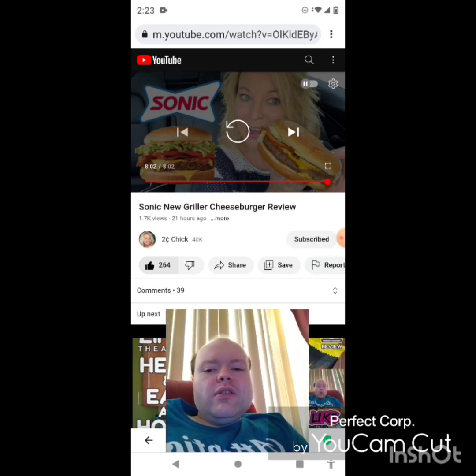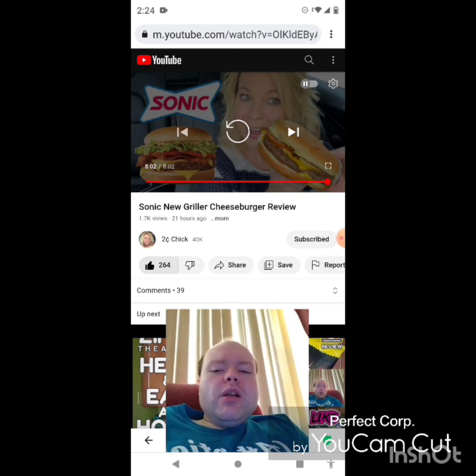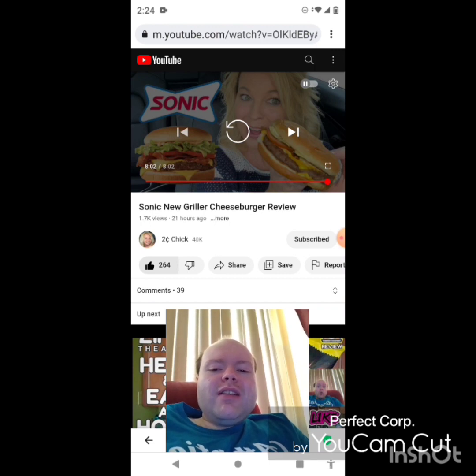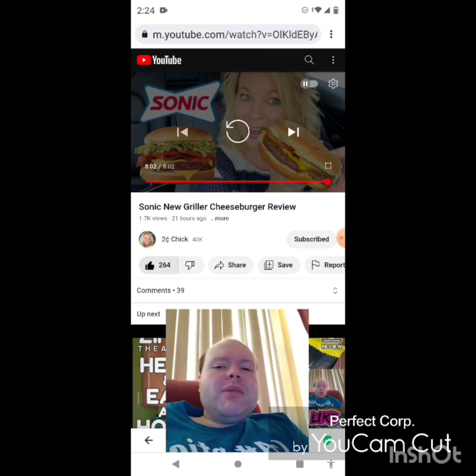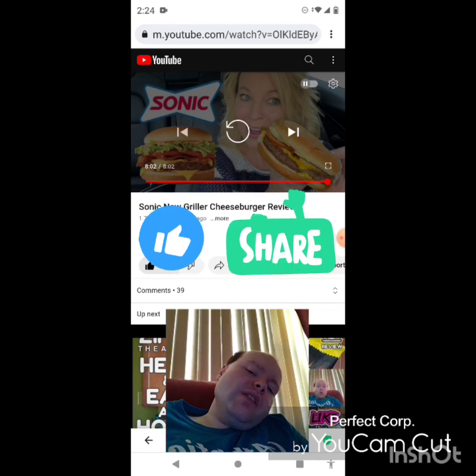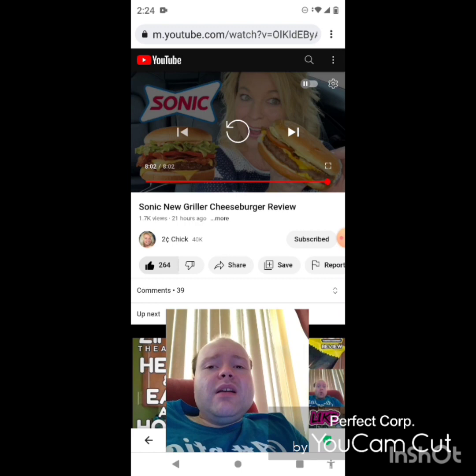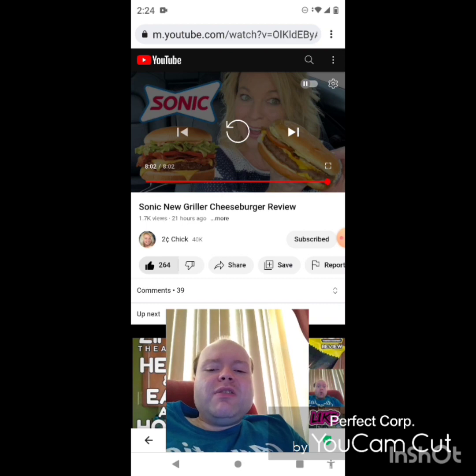On my main channel we are on the road to 8,000 subscribers, and on my second channel we are on the road to 3,000 subscribers. Please take a look at my other videos and channel playlists on both channels, give them a thumbs up, and share them. Please help me accomplish my goal of 8,000 or more subscribers on my main channel and 3,000 or more on my second channel.